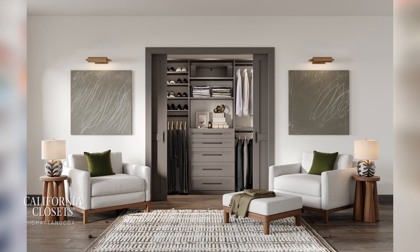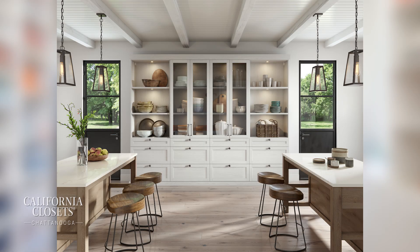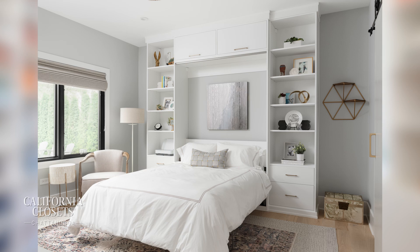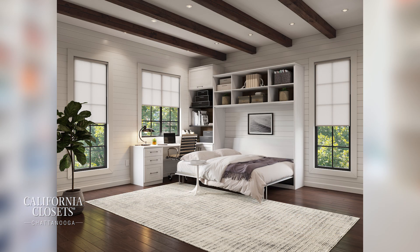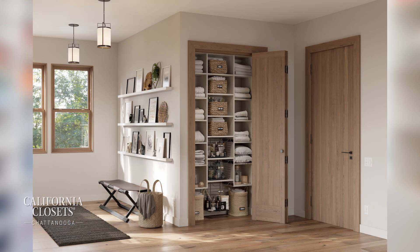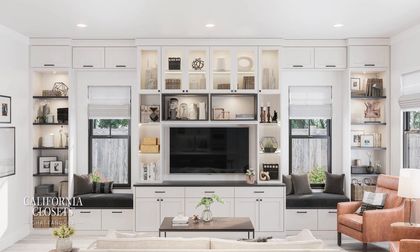What sets California Closets Chattanooga above and away from the rest? What sets us apart is our quality, our innovation, and our dedication to personalized service. We have premier materials and an abundance of beautiful finishes to choose from. I have a wide array of customizable products within the space. We have expert designers and amazing installers. Our in-house team is there every step of the way with logistics, and we have a local state-of-the-art production facility. We really love what we do.